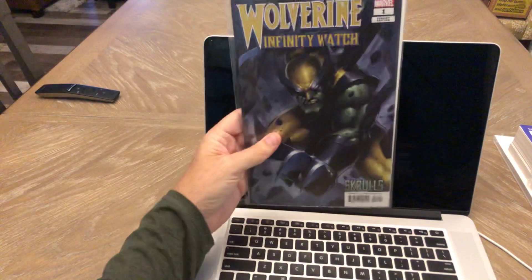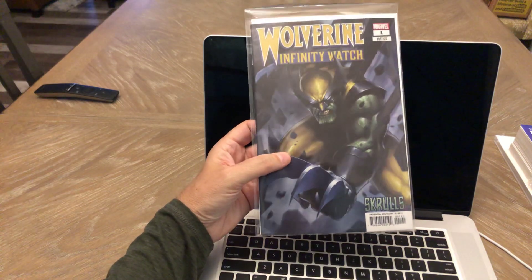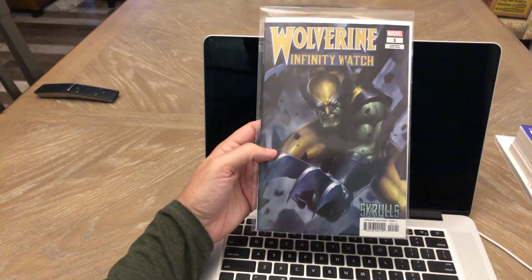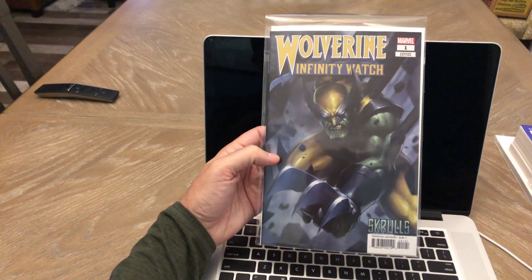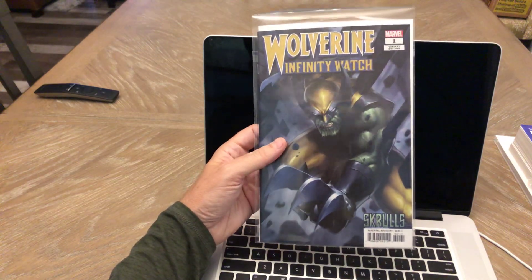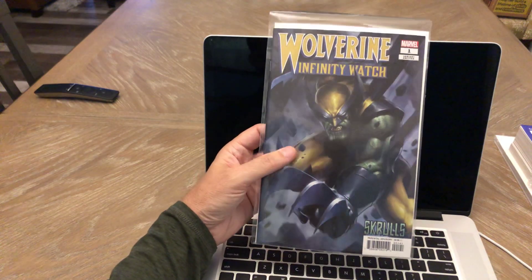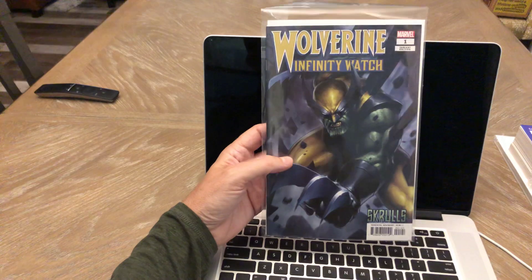Wolverine Infinity Watch number one — I'm a big fan of Ji-Hung Lee and that's his artwork right there. Total cover buy for me. We'll see if the story's any good — I doubt it will be. Marvel tends to screw up a lot of these types of stories. But I like the cover a lot.